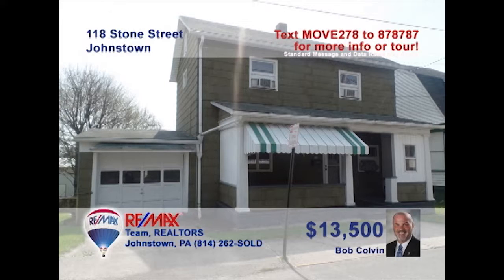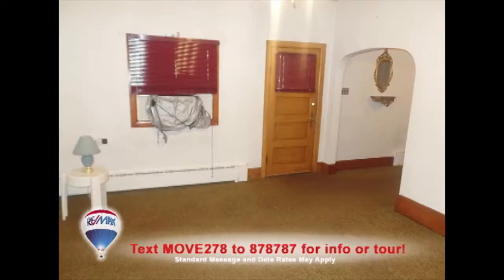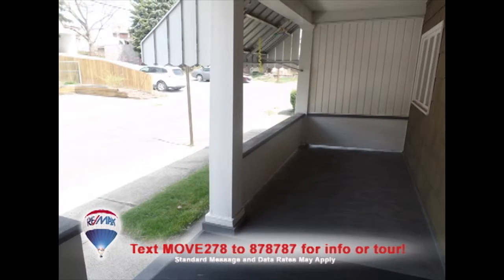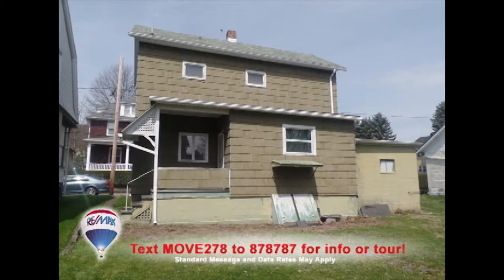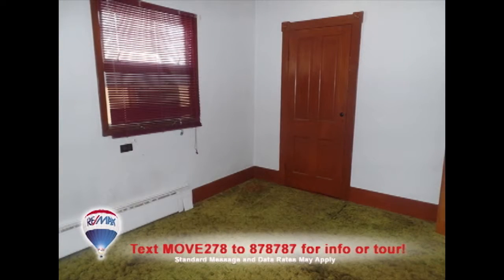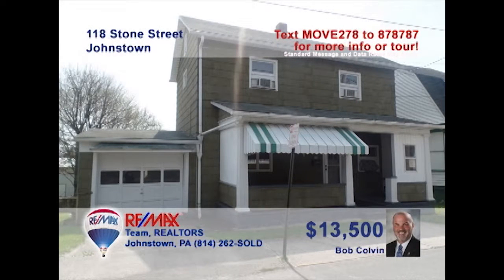Move-in ready and priced for the first-time buyer, listing specialist Bob Colvin presents this Stone Street home. All the basic comforts are here: a living room for gathering with friends, a work-ready kitchen and separate dining room for mealtime, both front and rear covered porches for outdoor relaxation, and two bedrooms offering privacy and rest at day's end. There's even a one-car attached garage. Contact a buyer agent to get all the details.